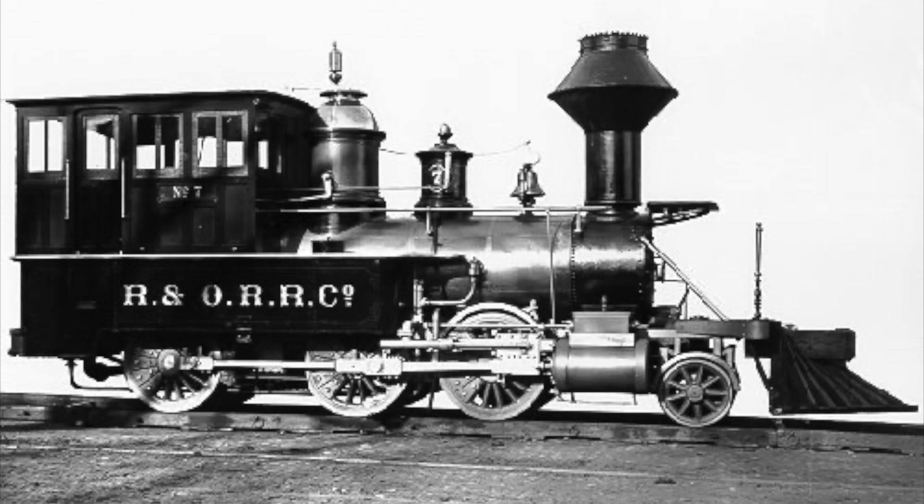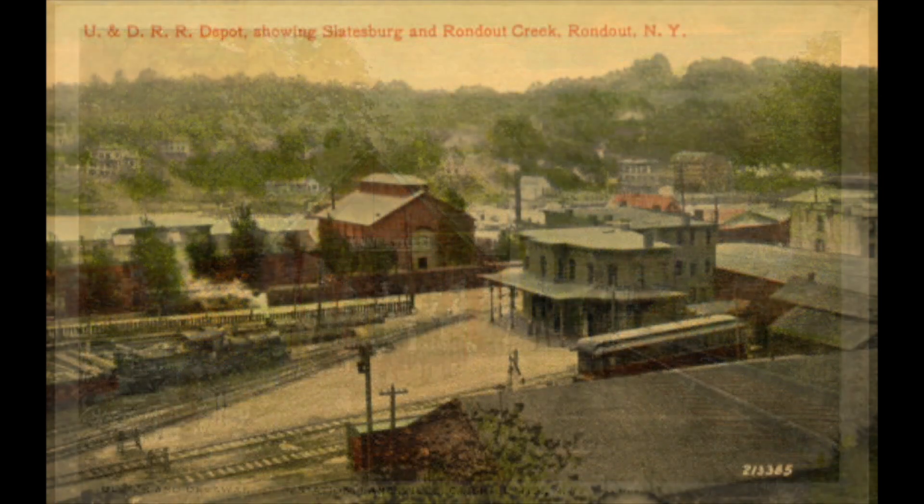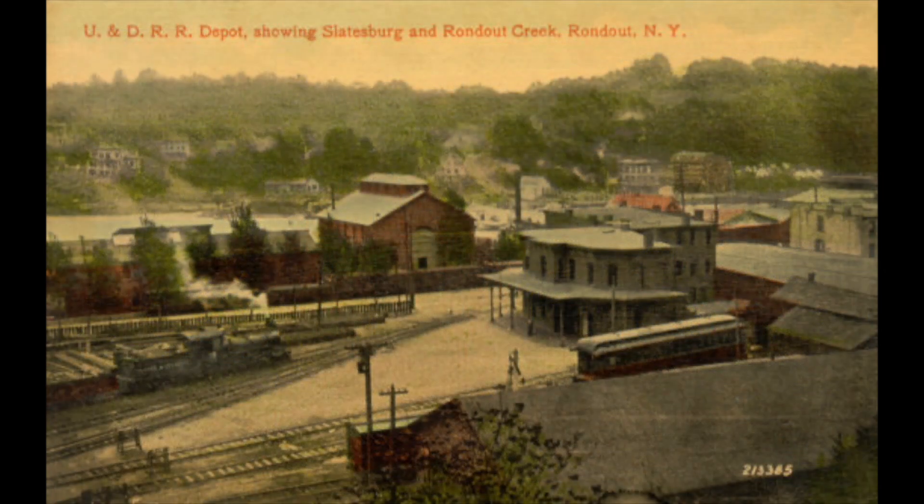Operations started on what was then called the Rondout and Oswego in 1869, running from Kingston to Shokan, but extensions were quickly built to Phoenicia in 1870, Arkville in 1871, and Roxbury in early 1872. The railroad started out as a booming business, with traffic mainly connecting from steamboats and other railroads in Kingston. However, construction past the new terminus in Roxbury proved difficult. By late 1872, the railroad had been extended to the village of Stamford, but construction woes past there caused the company to go bankrupt twice, in 1872 and 1875.